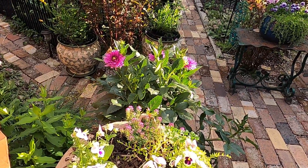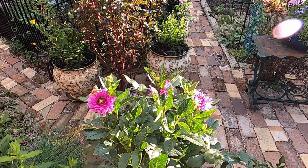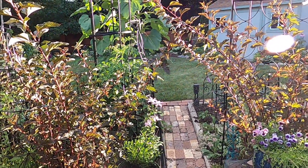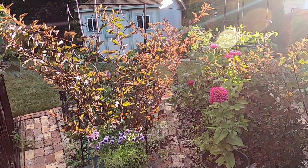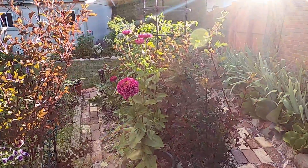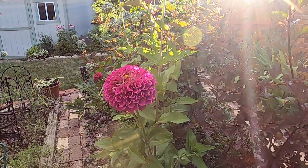The dahlias in this pot are beginning to bloom now. The ninebarks really glow in this sunlight. Lots of zinnias blooming at this point — I think they look absolutely gorgeous. Look at the bloom.